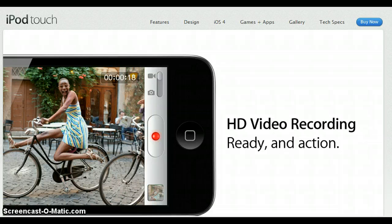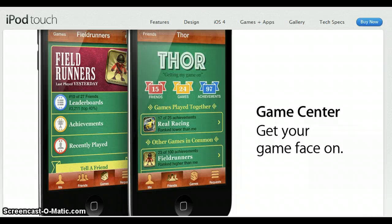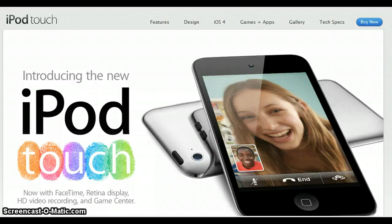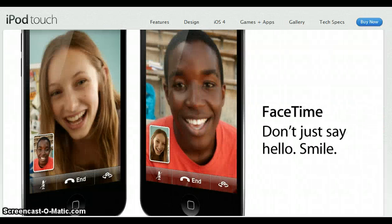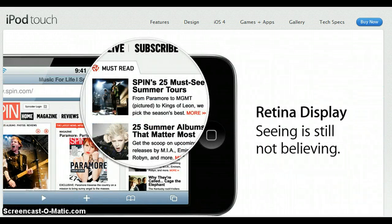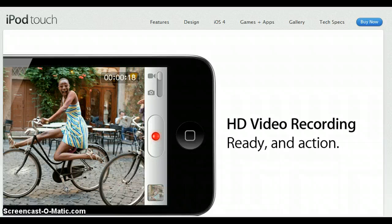I'm going to start by telling you about the new iPod Touch. In front of you, you see a slideshow of some images from the new iPod Touch. This new iPod Touch has a retina display, four times the resolution. It also has an A4 chip processor, the same that you can find in the iPhone 4. It also has a front-facing and rear-facing camera. The rear is an HD video cam, and both cameras support FaceTime, which was previously only available on iPhone 4 devices.